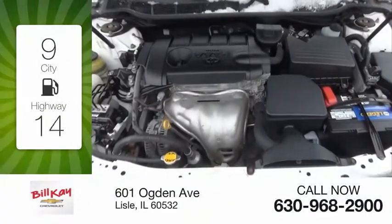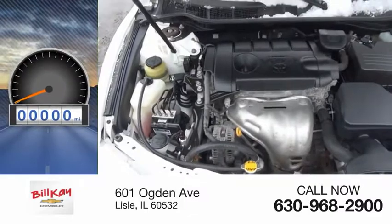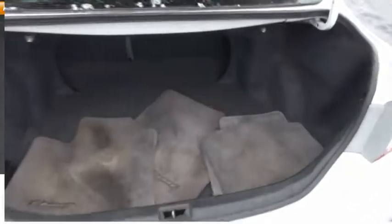Great fuel efficiency saves you money by requiring fewer trips to the gas station. This vehicle has less than 95,000 miles. Here are some of this vehicle's great options: power mirrors, traction control.